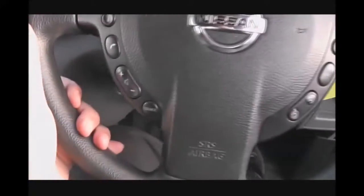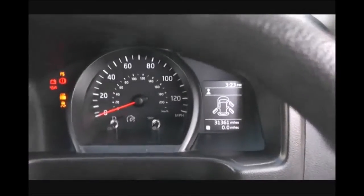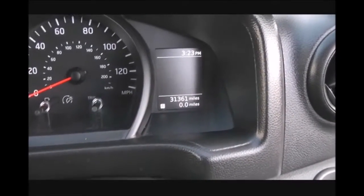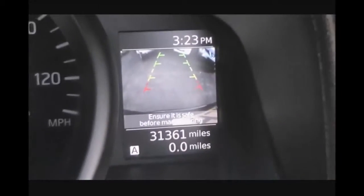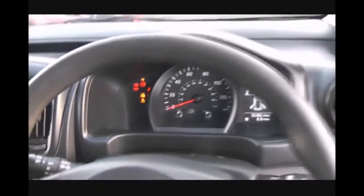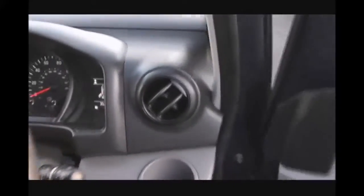The steering wheel itself is plastic and multifunctional. There's a nice clear dashboard with plenty of information, and the little screen on the right is the display for the rear view camera, which is helpful when you're reversing the vehicle. As you can see, the vehicle is in pretty decent condition.